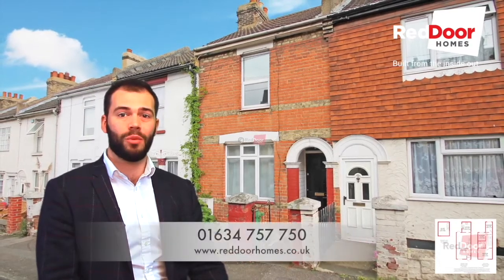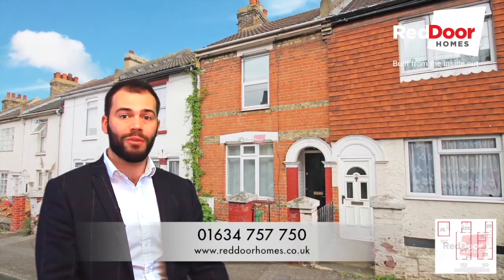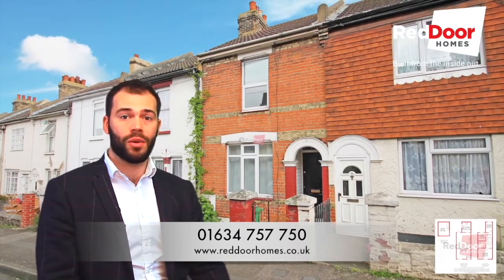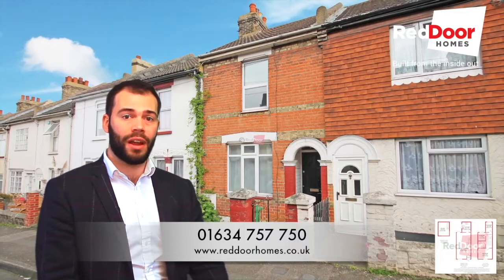The property is currently on the market at such an attractive price it surely won't be available for long. So get on the phone and give me a call on 01634 757 750 and book a viewing for this splendid family home.